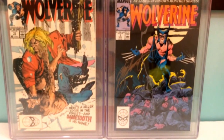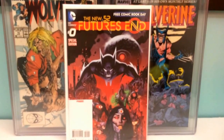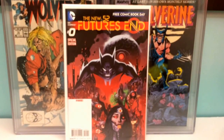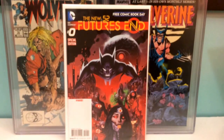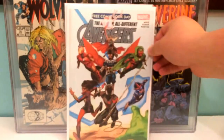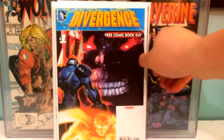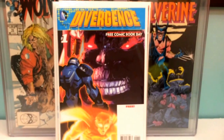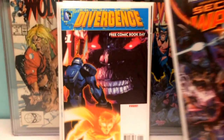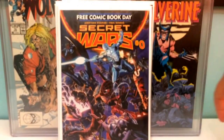These first few are all Free Comic Book Day books. There's Future's End zero — I think it's actually the first appearance of Batman Beyond in the New 52. Avengers from this year, Divergence number one, the first bunny suit — I mean bat suit — and two copies of Secret Wars number zero.